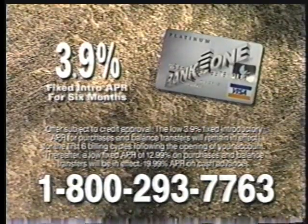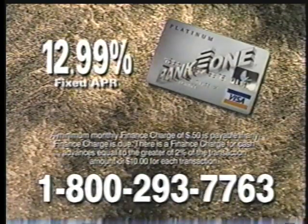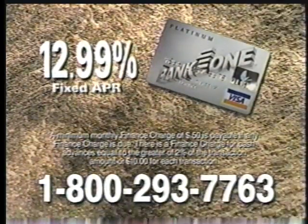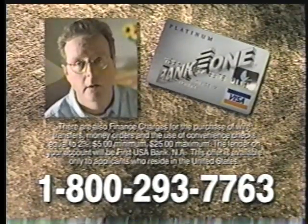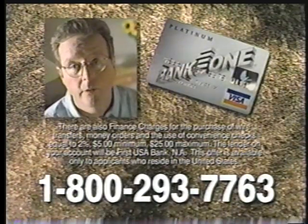That's great. I'm paying around 18% on these cards. Transfer the balances of those higher rate cards to our low 3.9% introductory rate and you'll really save. After six months, it's an affordable 12.99% fixed annual percentage rate. You'll also get a year-end summary of your charges, collision coverage on your rental car, and emergency airline ticket replacement.